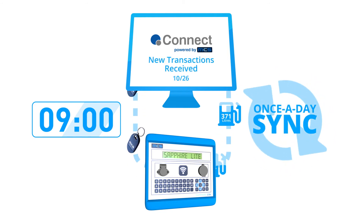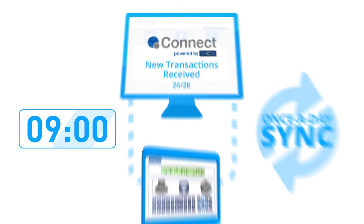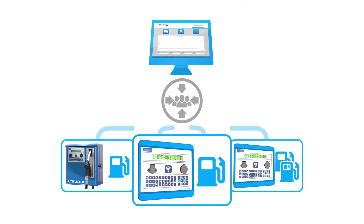Connect will automatically refresh the terminal with the latest tag changes and upload new transaction information to the cloud, guaranteeing that you'll stay updated every day. View your uploaded transactions through the Connect portal on any web-enabled PC, tablet, or smartphone.